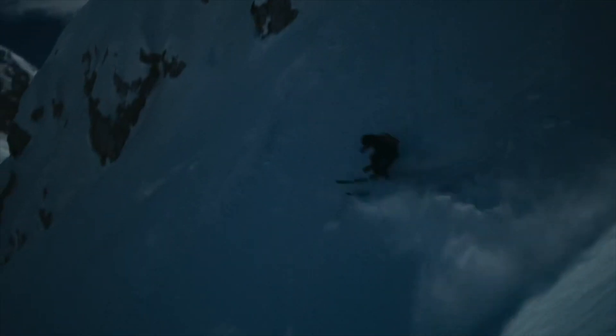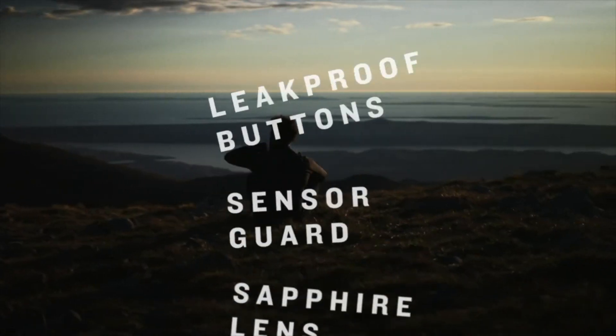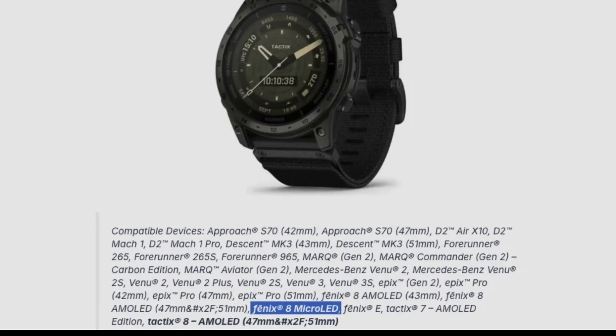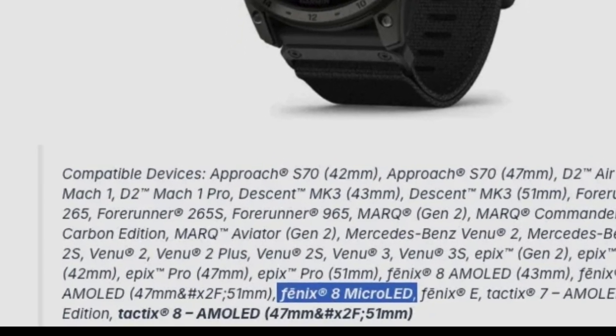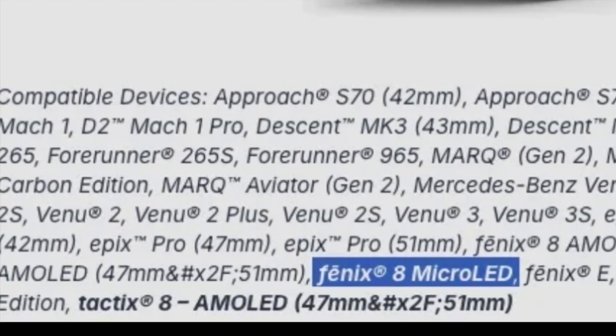Another opportunity would be at the start of the year. The company may seize CES 2025 to showcase the Tactics 8 AMOLED and the Phoenix 8 MicroLED to a global audience, or perhaps shortly after the Las Vegas event in late January. The references to these new models in developer tools suggest that Garmin is already preparing the software ecosystem for their launch.